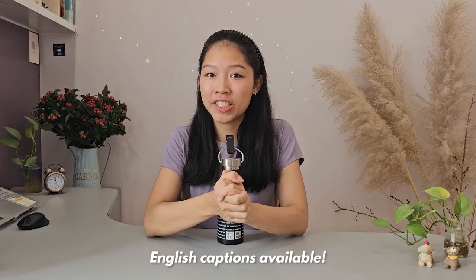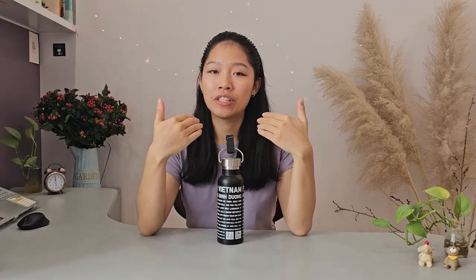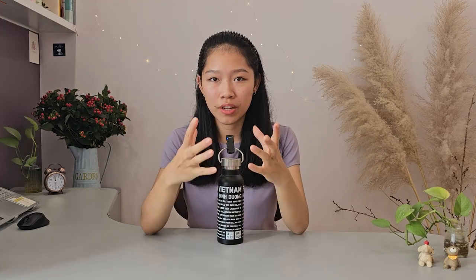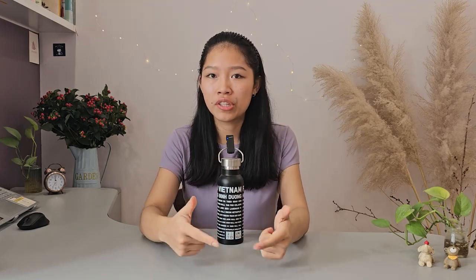Hey guys, welcome or welcome back to my channel. If you're new here, hi, my name is Emma. And in this video, I wanted to share with you guys an approach that could help you set yourself up to developing good pronunciation in your target language, especially if you're studying by yourself.